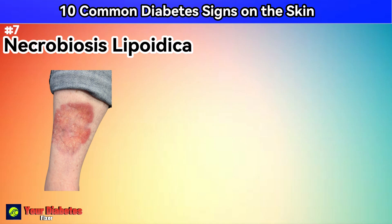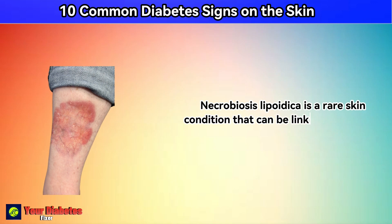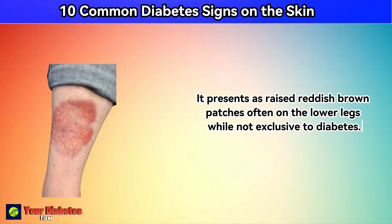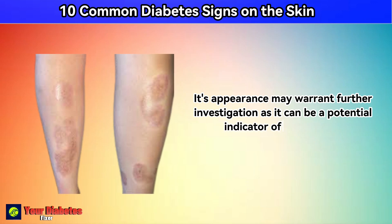Number 7: necrobiosis lipoidica. Necrobiosis lipoidica is a rare skin condition that can be linked to diabetes. It presents as raised, reddish-brown patches, often on the lower legs. While not exclusive to diabetes, its appearance may warrant further investigation, as it can be a potential indicator of the disease.